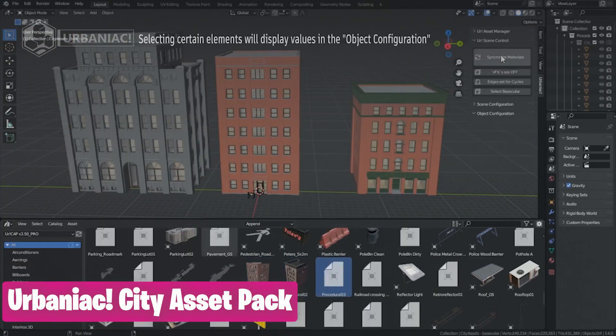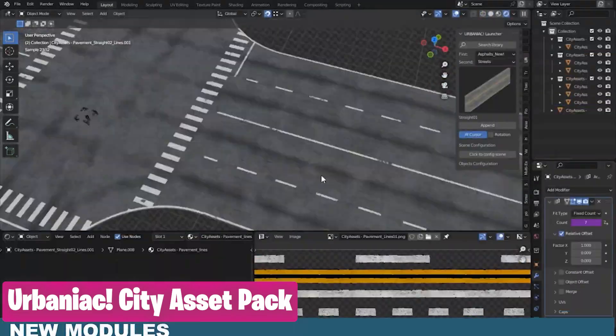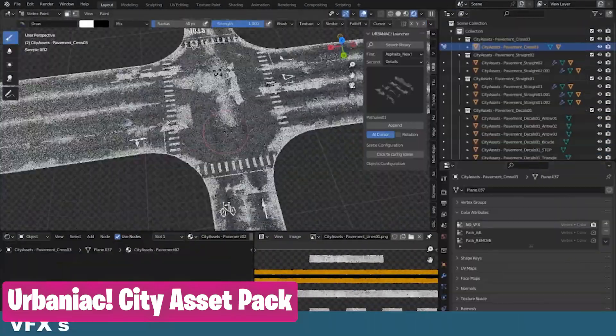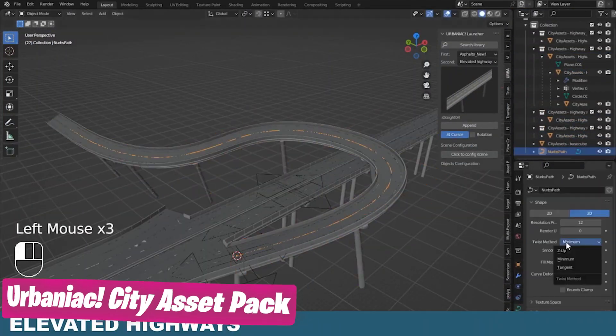If instead you want a more realistic city, say no more. Abaniac is a full set of city assets that are fully textured, hyper-realistic, and also ready to render — from roads, detailed billboards, decors, materials, buildings, and a lot more.